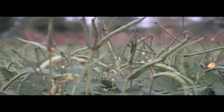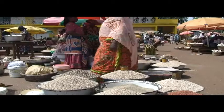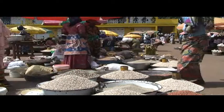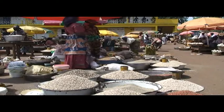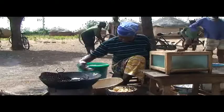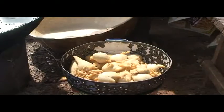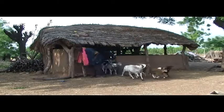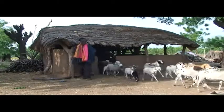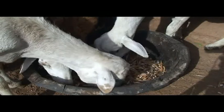Cowpeas are one of the most important food legumes in the semi-arid tropics across the world. Their protein-rich grains are consumed by rural and urban households alike and provide income when sold raw or processed into various products. Cowpea husks and fodder are also a source of protein for animals. They are easily stored and sold during the dry season for additional cash.